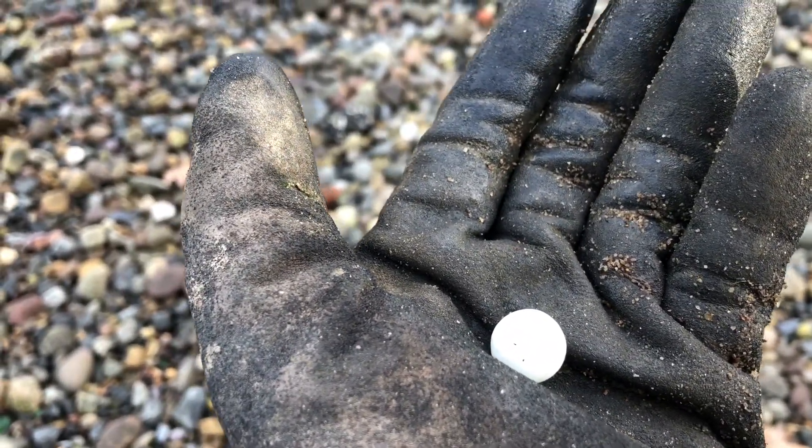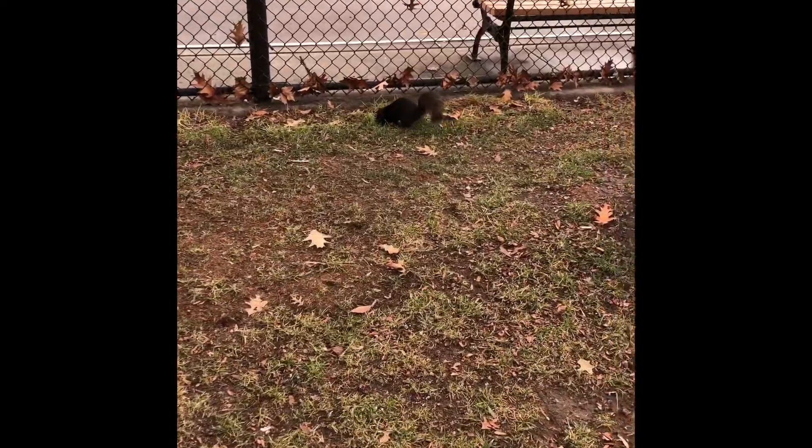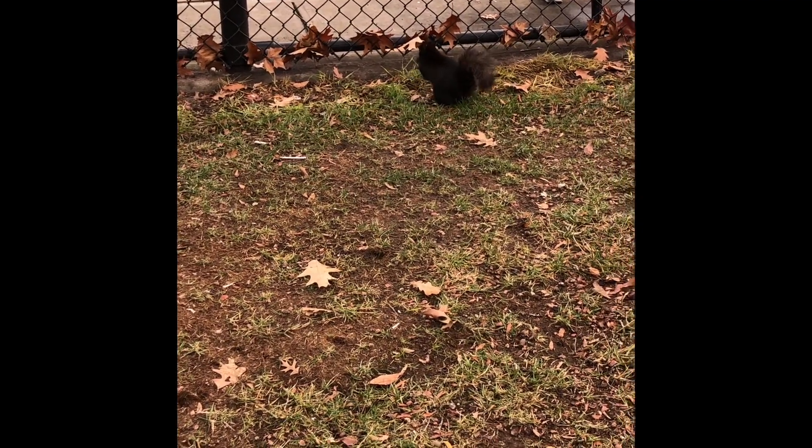We're heading back. The tide's coming up. I don't want to get stuck, but let's keep on going — walking back to the subway. There's a black squirrel. You don't see that every day. How you doing, buddy? Have fun. Enjoy your winter.